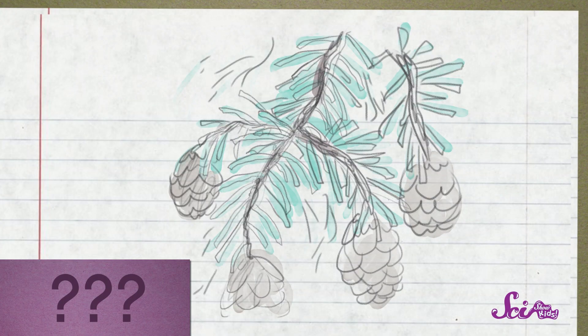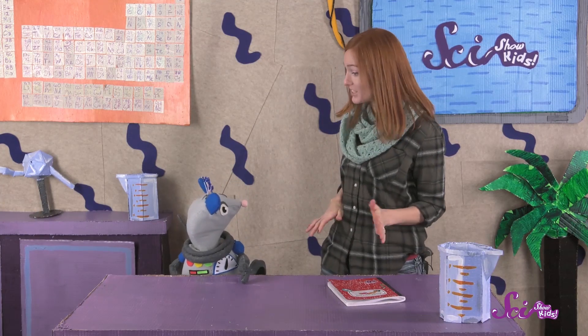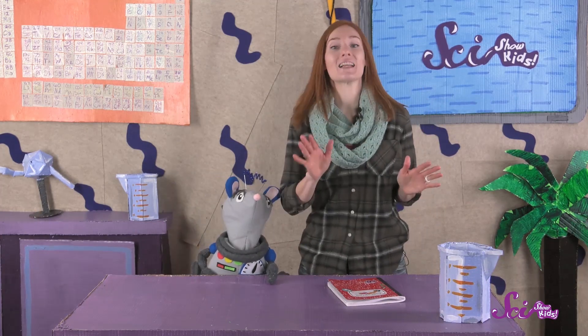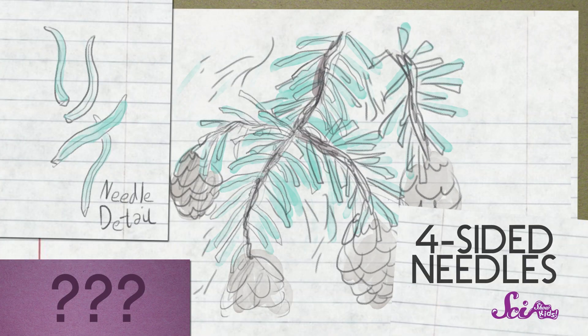Okay, let's look at the second one. This one looks a lot like the fir we just saw, with each needle growing from its own spot, but it's hard to tell if they're flat. Did you draw another picture of just the needles? Oh, great! Let's look at them from the side. Oh, those are definitely not flat needles! I think I can see four sides, so this must be a spruce!